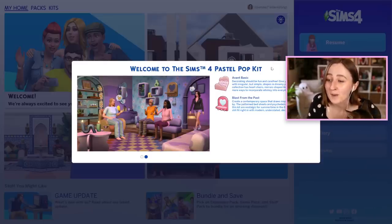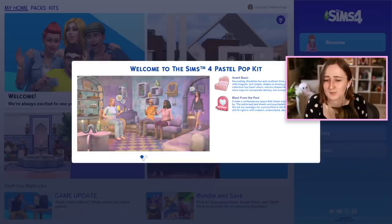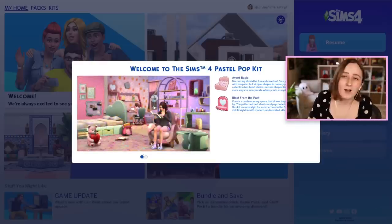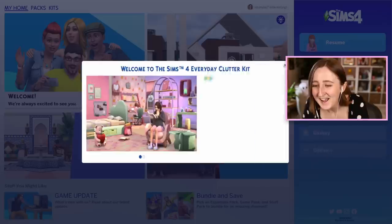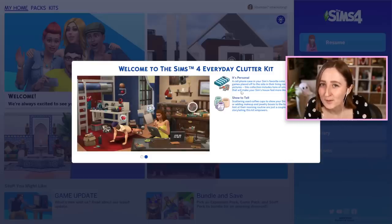Welcome to The Sims 4 Pastel Pop Kit. Decorating should be fun and carefree - give your room a quirky side with regular but simple shapes and dreamy pastel colors. I've actually seen both of these screenshots before, I made an entire video talking about them and what excited me about them. I'm also curious to see how they're marketing the Everyday Clutter Kit, because I feel like it's a lot harder to sell clutter than it is a bedroom set.